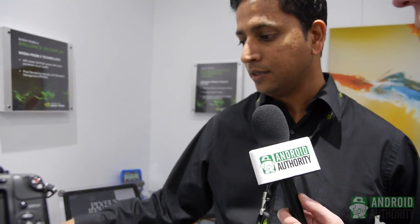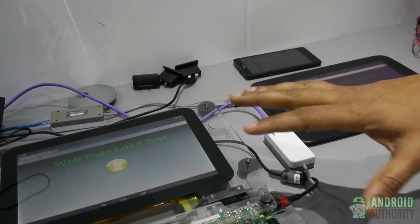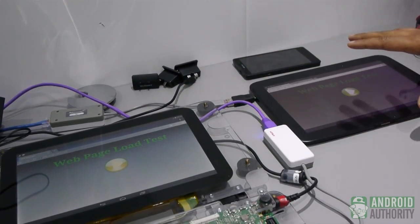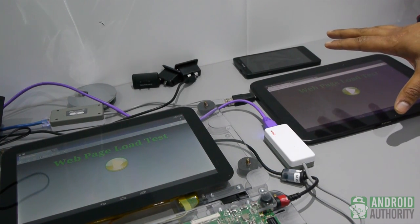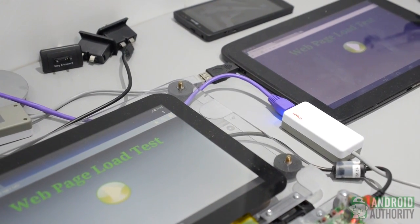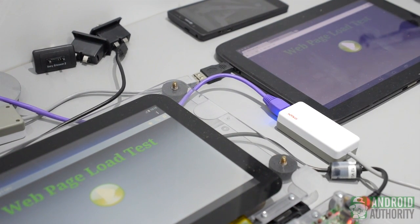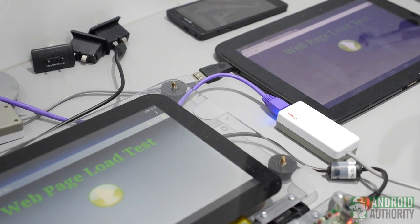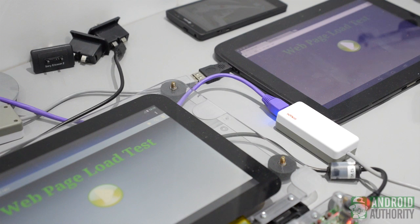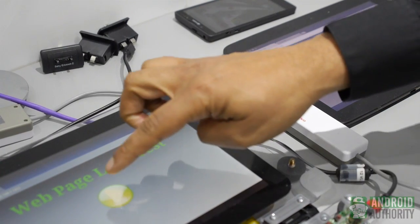Here's a web browsing demo. What we have set up is a Tegra 4 development platform and a Nexus 10 powered by a dual-core A15. Both these tablets are connected to a web server through wired Ethernet. The reason we're going wired and using a local web server under this desk is to eliminate all network latencies and server load latencies, and purely benchmark the capability of these two tablets. This test is loading 25 websites — the top 25 most visited sites in the US — which we've stored on this local server.